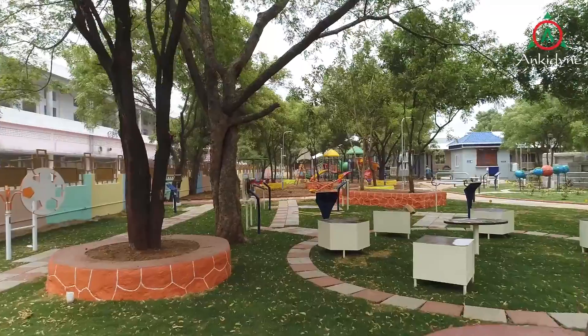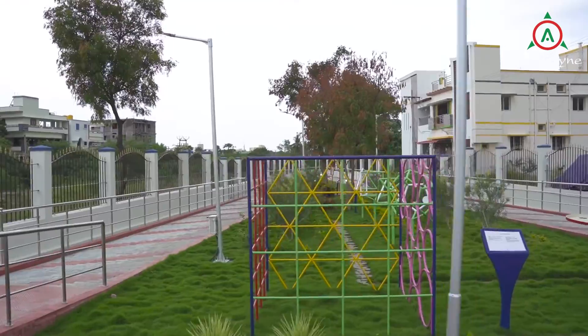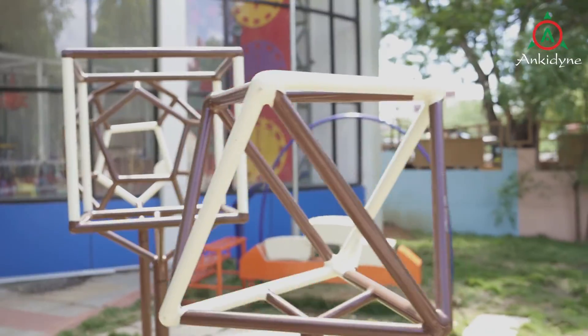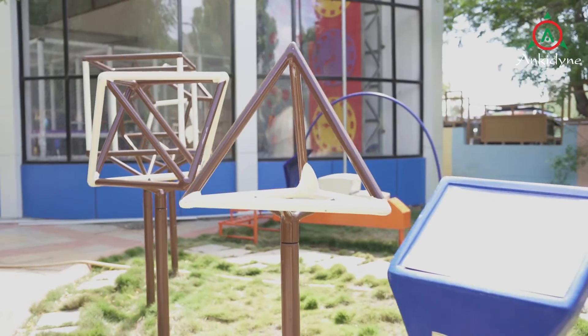Math Zone: Mathematics is regarded as the queen of sciences. The interactive exhibits in this zone demonstrate the theorems, laws and properties in mathematics in an engaging way.